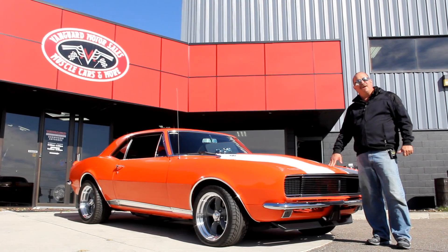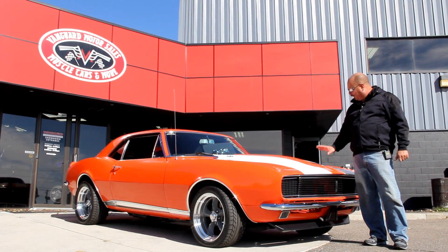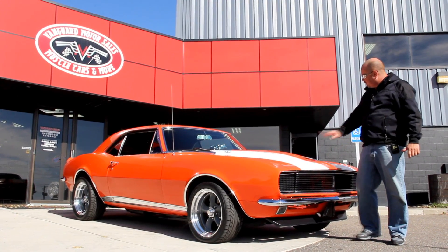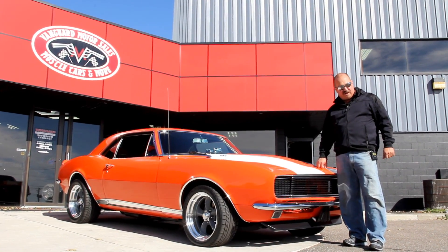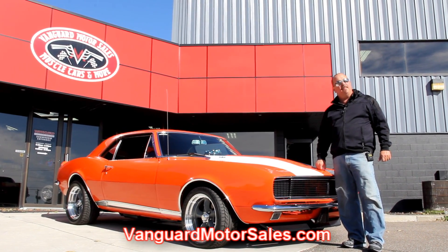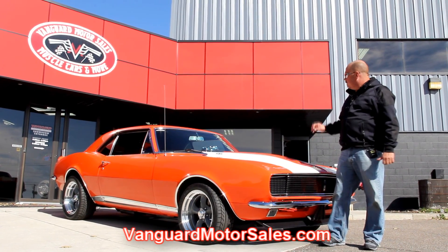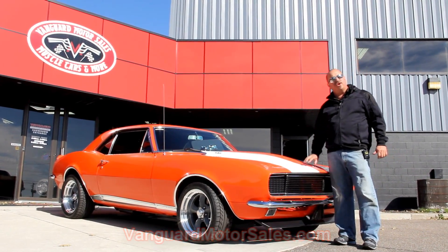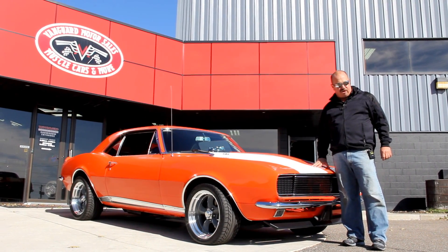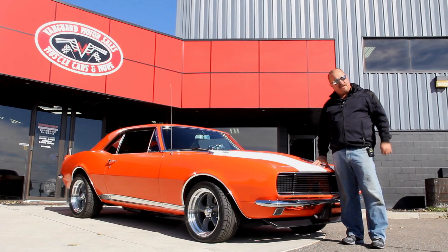We're out here with our '67 Camaro big block car. I love the orange with the white stripes on the hood — looks great. If you want to see about a hundred pictures of the car, go to our website at VanguardMotorSales.com. We're going to put it up on the lift so you can see the underneath side, get under the hood, in the interior, in the trunk — we'll show you everything you need to see so you can make a good decision on your muscle car investment.